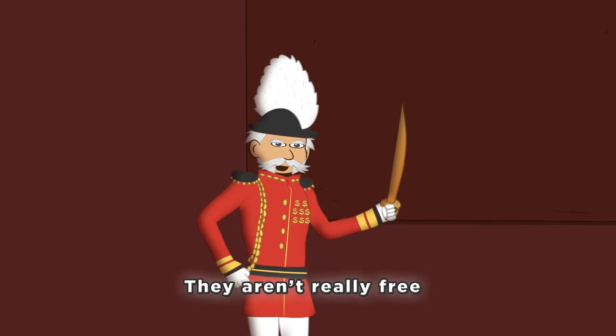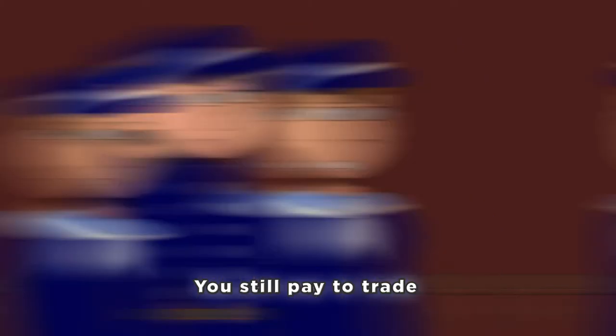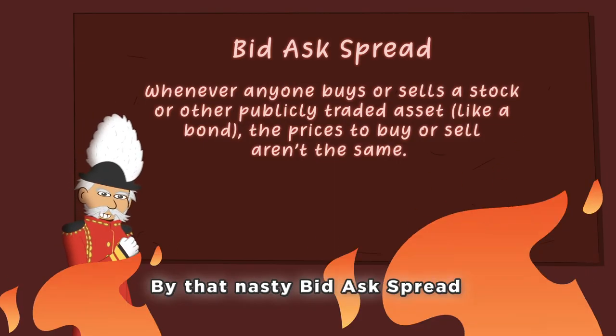Even trades that seem free aren't really free — they include something to dread. You still pay to trade when you're getting flayed by that nasty bid-ask spread.